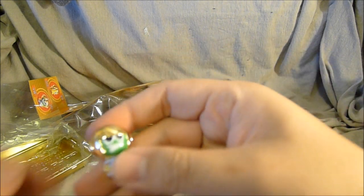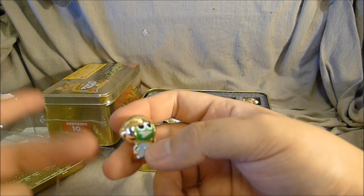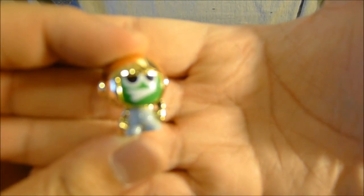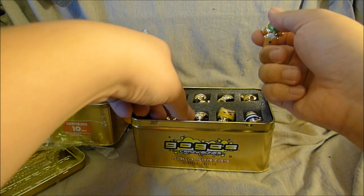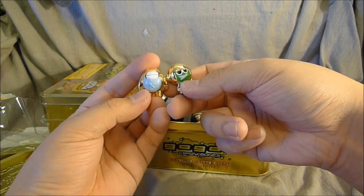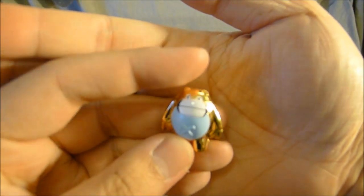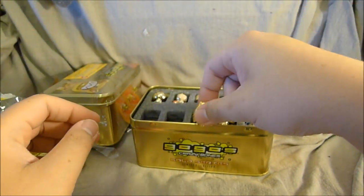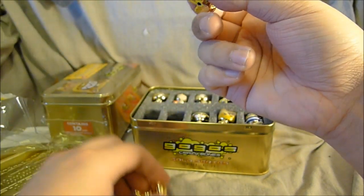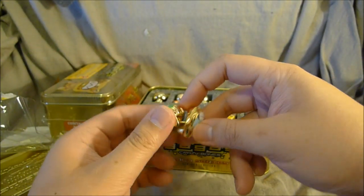I'm not entirely convinced these are randomly packaged — that's why I bought two — but now I feel like I don't have to open the other one. This is never going to come into focus, is it. These are super disappointing, just so you know. It feels like hollow plastic. I don't know what you're supposed to do with these. There's like an indentation in the back. They all have this, and they do something with it.